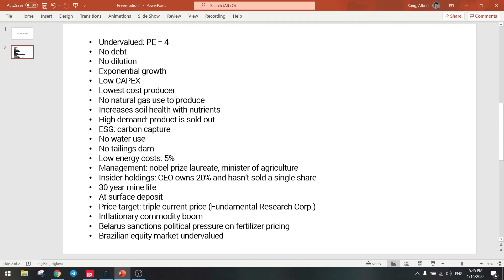Insider holdings are also strong. The CEO owns 20% and hasn't sold a single share, so the CEO will benefit directly if the share price goes up. He won't want to dilute himself or see the stock price go down, because he owns 20% of the company. Huge insider holdings — also a positive.